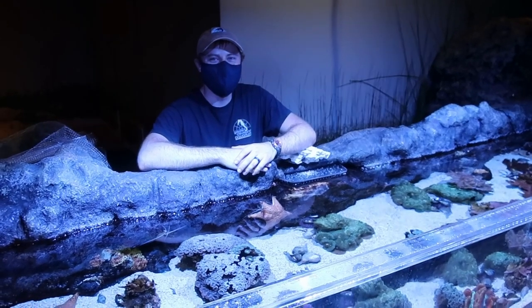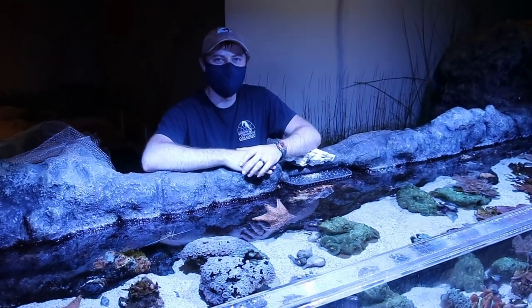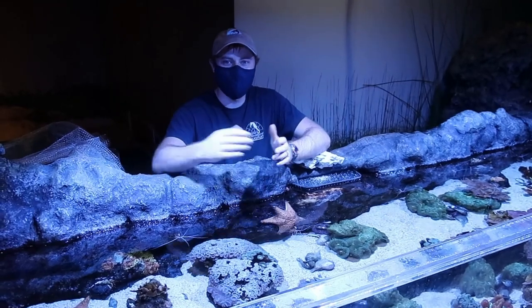Hi everyone, my name is Brent Maley. I'm the senior aquarist here at the Greater Cleveland Aquarium. And today we're going to learn about our corals.